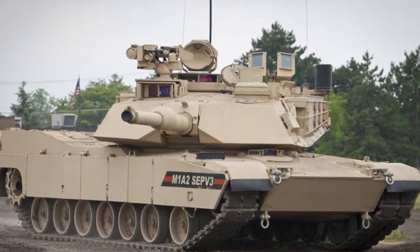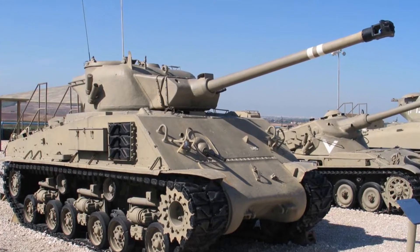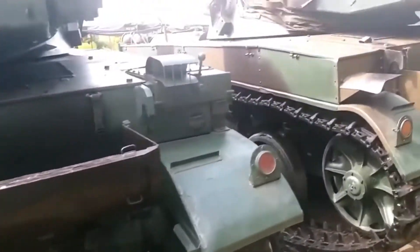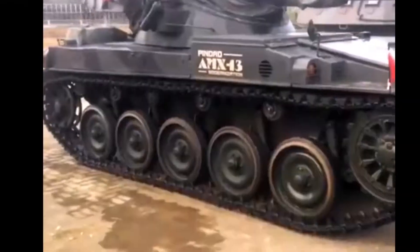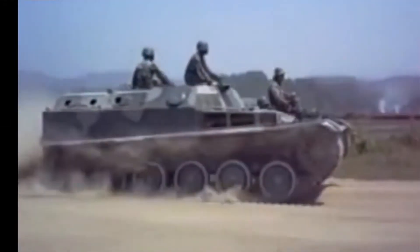The Israelis did not have any contemporary MBTs in 1958, only outdated M50-51 Shermans that had been rearmed and light AMX-13s. A total of 390 used Centurion Mark III and Mark V vehicles were purchased from the British government. The term Shot was given to them, though rather quickly they were regionally adjusted to meet local requirements. When they were still in use in the 1990s, the British Centurions proved to be Israel's most valued weapon.